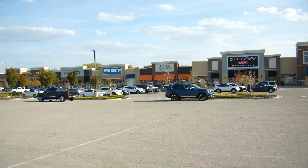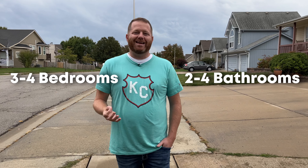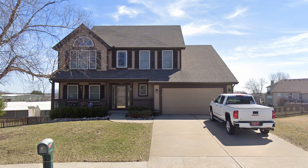Brookridge is located in the top-rated Liberty School District with a variety of shopping and dining options just minutes away. In the last year, about 30 homes have sold in this neighborhood, mostly ranging between $340,000 and $355,000. The average house will be three to four bedrooms with two to three bathrooms, mostly with finished basements, and you'll find a variety of split-level plans as well as some two-story options.